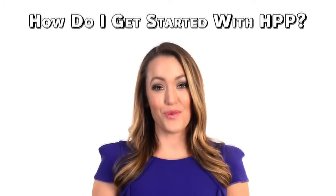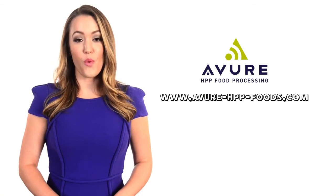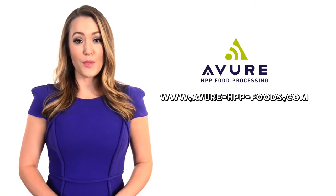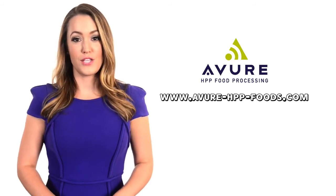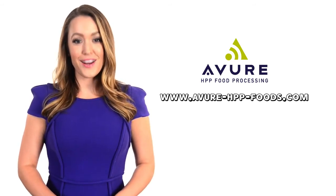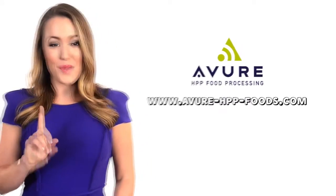How do I get started with HPP? Avior can help. Avior has an HPP foods and science laboratory to help you with your products, recipes, and packaging. Visit our website for more information: www.avure-hpp-foods.com. Avior Technologies — first in high-pressure processing.